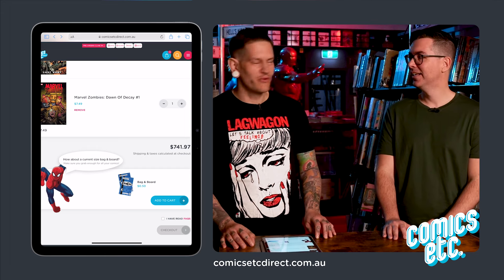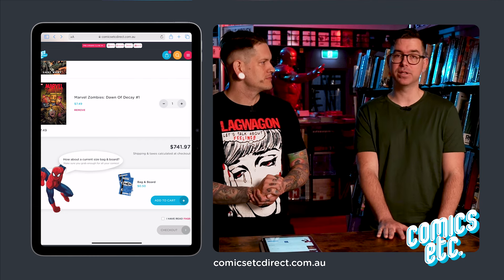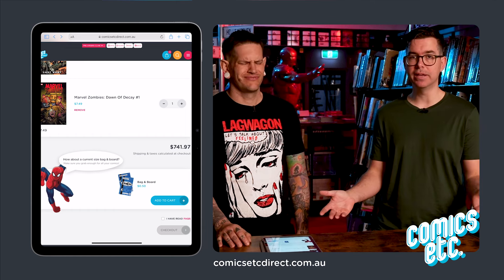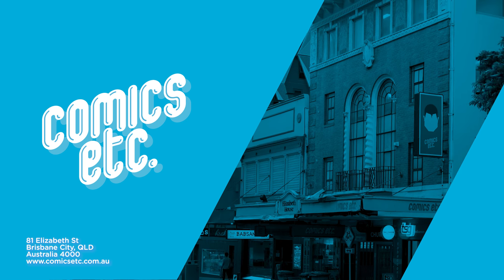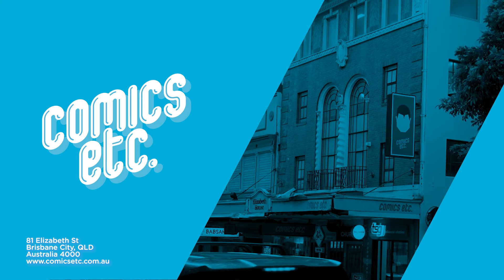We are running a competition in the lead up to getting 500 followers on YouTube. Just subscribe and leave a comment on any video so we know you're not a bot. You will go into the running to win either a $200 gift card for Comics Etc Direct or Comics Etc — the winner can decide. We will draw it as soon as we hit 500 subscribers. Good luck, save on Direct, and we'll see you next month.